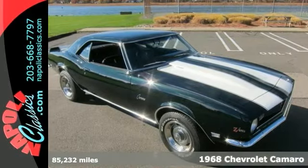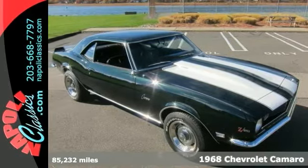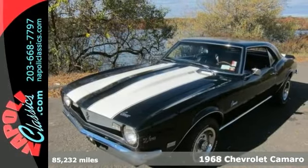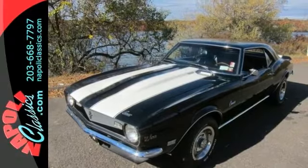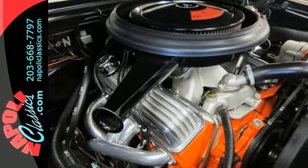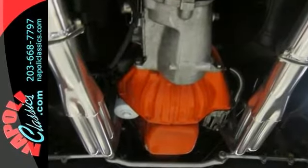This award-winning 1968 Chevrolet Camaro Z28 has undergone a complete frame-off restoration. The DZ302 has been bored and stroked to 383 cubic inches and puts out over 500 horsepower. This is a real deal Z28 with all the original factory markings in place.